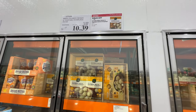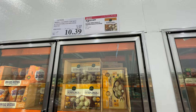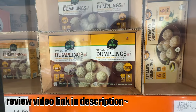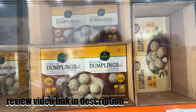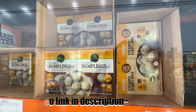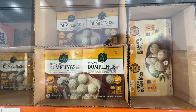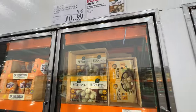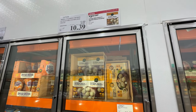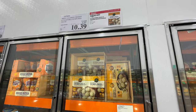The Bibigo chicken and vegetable dumplings are on sale — $3.50 off, right now ten dollars. If you buy this item I'd recommend steaming them, as steaming gives a better texture than microwaving. Overall pretty good flavor — not restaurant quality, but good for a frozen item at $10.39.